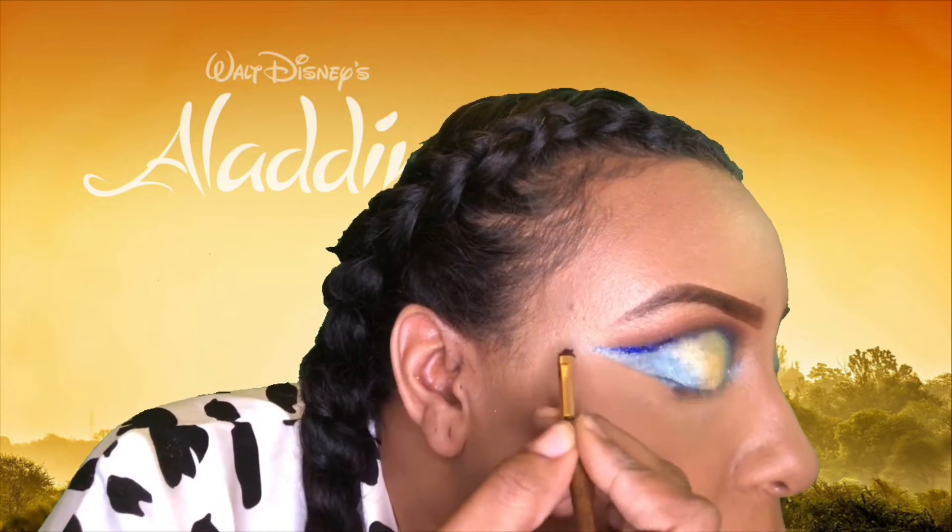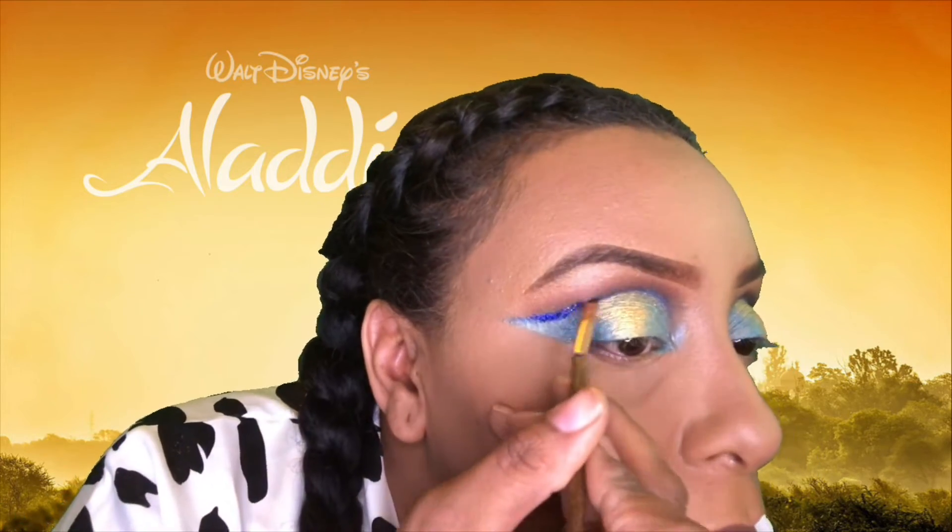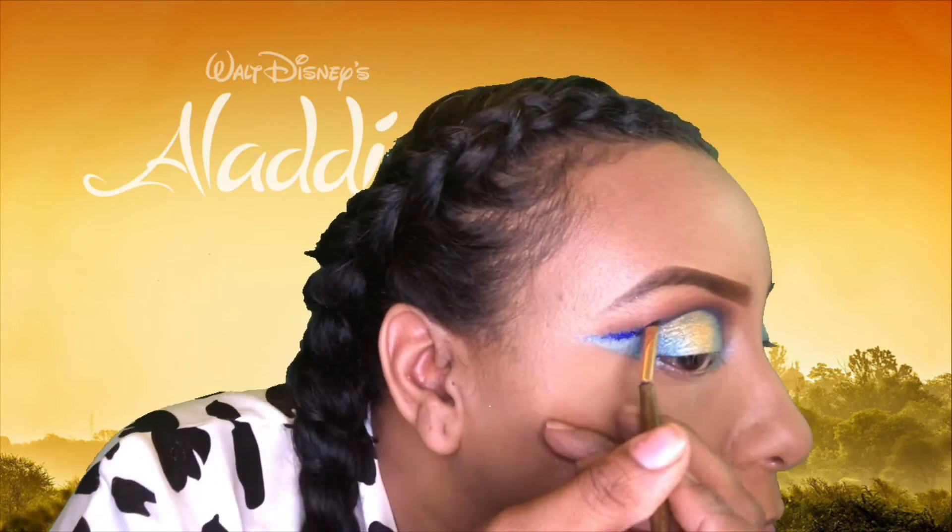These are loose glitters from NYX Cosmetics in blue and silver.